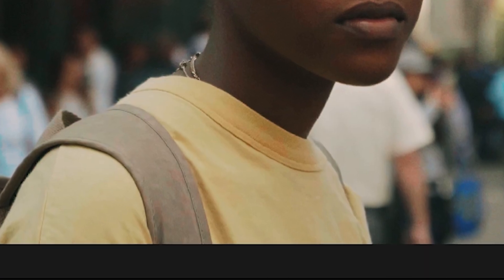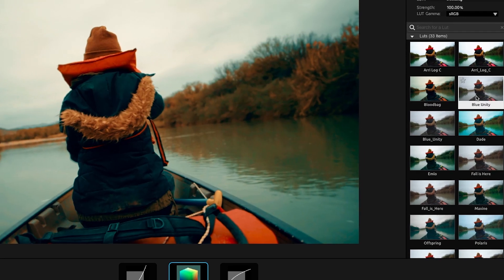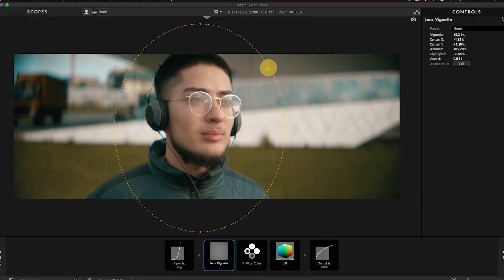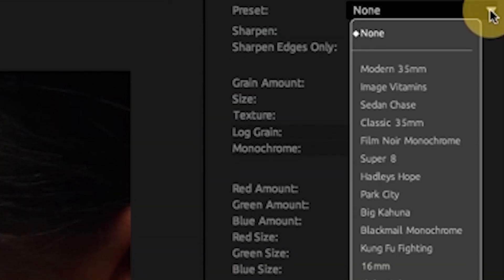Adjust colors precisely, or create a unified color palette. Browse and work with look-up tables, or get creative by mixing color channels. Dial in just the right vignette, and give your footage a cinematic texture and grain.